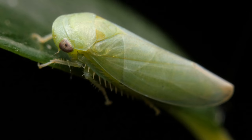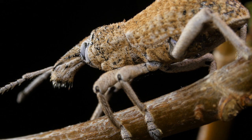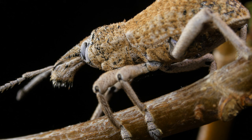This leafhopper sucks plant sap from trees, grass and shrubs. This cool-looking insect is called a weevil beetle.